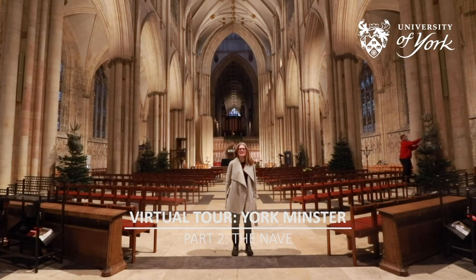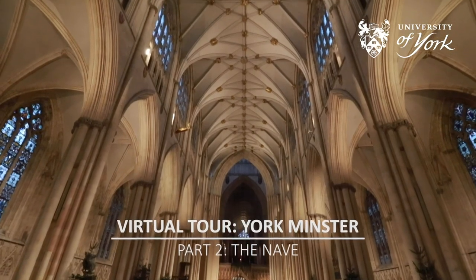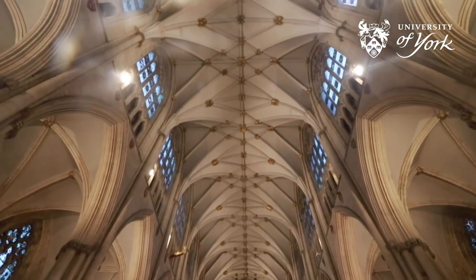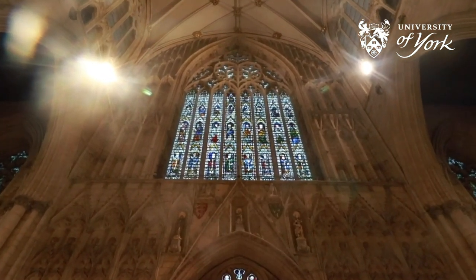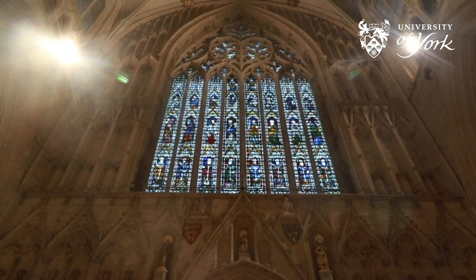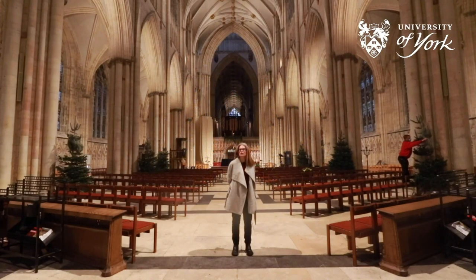We are now inside the nave, the central part of a church building. York Minster's nave is the widest in Europe and among one of the highest. This is enhanced by the large stained glass windows. Now that we are inside, we can see the colours and shapes of the Great West Window, and if you look closely, you can see scenes from the life of Christ.